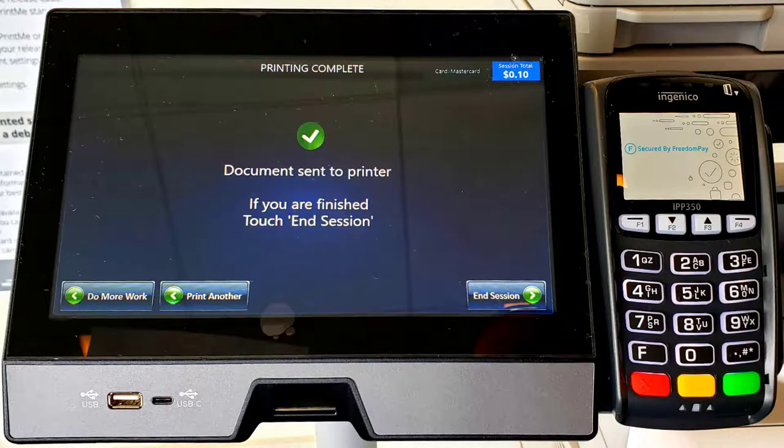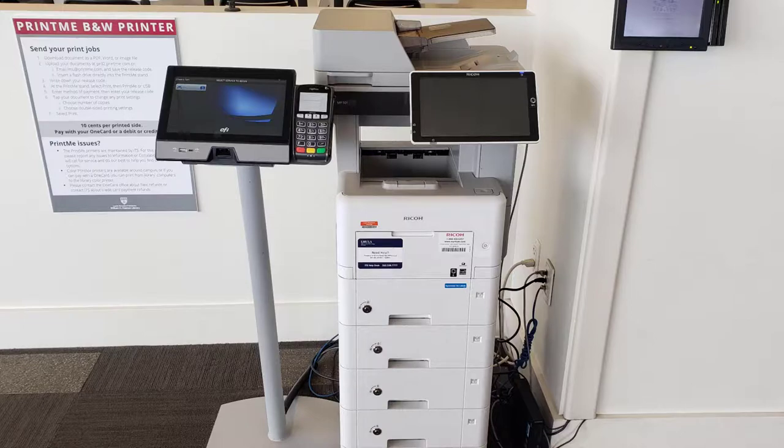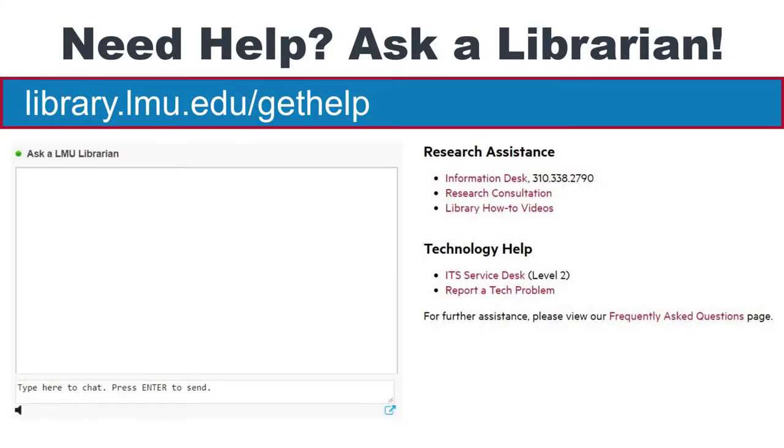Finally, you will be given an option to print a receipt. Don't forget to retrieve your documents from the printer, and if you have any issues or questions, please ask a librarian. We are here to help.